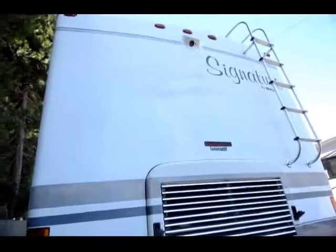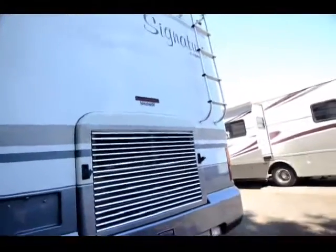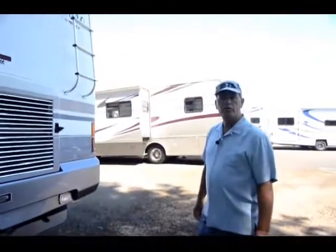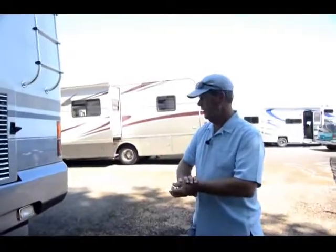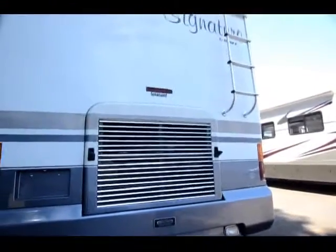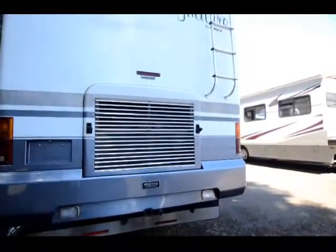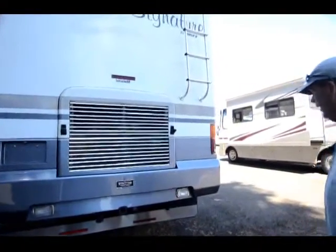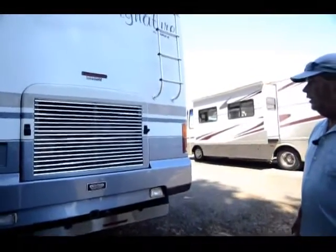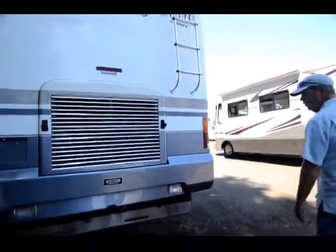This is a Signature by Triple E — a Canadian-built coach. I looked into their owners when I was taking it in on trade and they've got one of the best followings I've ever seen. We sell Tiffins here and they have a great following, and Triple E was very impressive. They're built to go 30 degrees below zero — a very, very well-built coach.